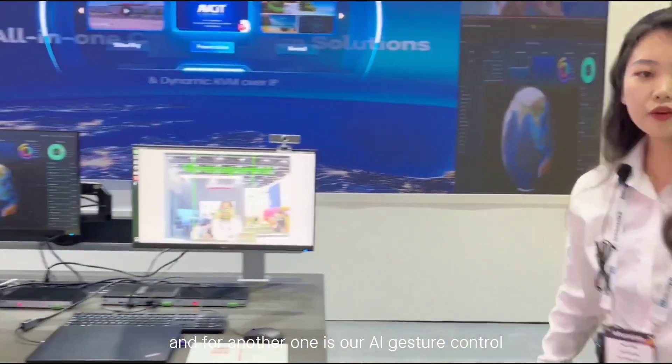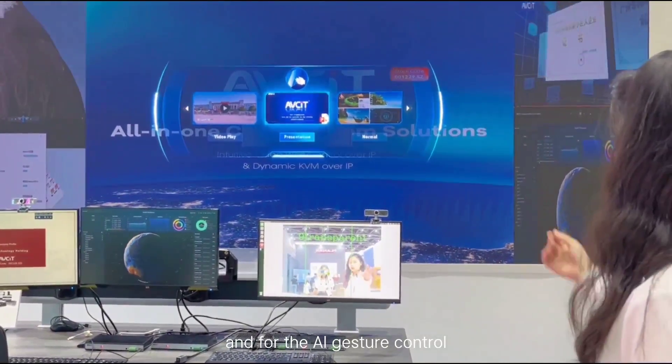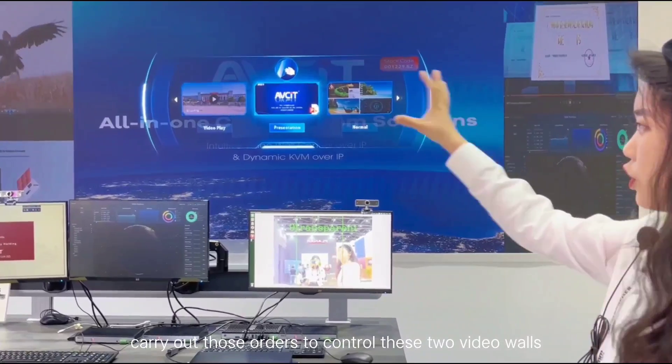And for another one is our AI gesture control. For the AI gesture control, we simply use our gestures to carry out those orders to control these two video walls.